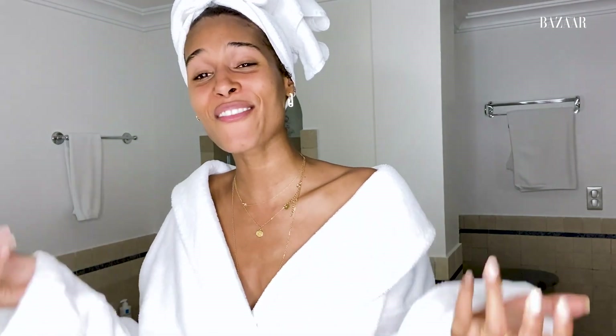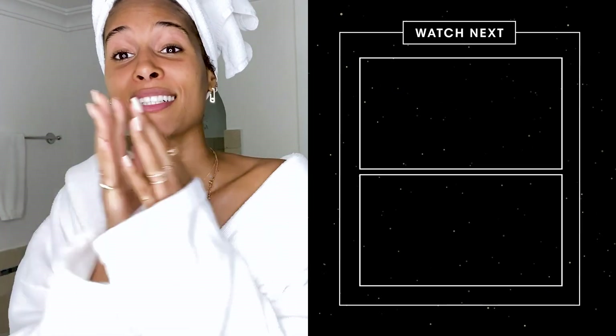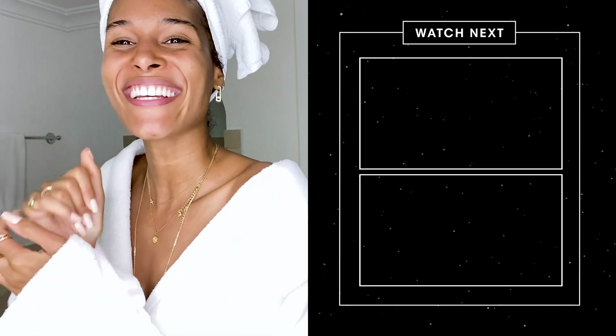That's it, guys — I'm done with my nighttime skincare routine. I hope you liked it. Feel free to use any product that you feel will work on your skin because we're all different. Enjoy — take that time for yourself. This is self-love, we need it, we deserve it. So take your time, just for you. Good night, bye!